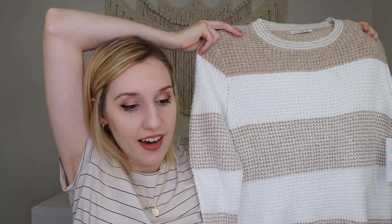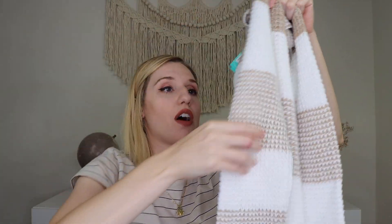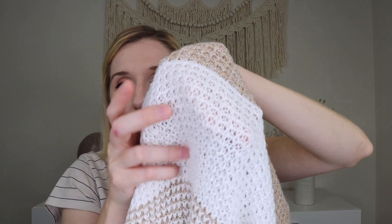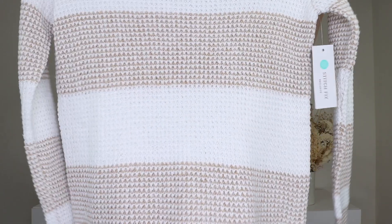Up next is a sweater — the Pink Clover Alicia Textured Long Sleeve in taupe, size small, retailing for $46. It's got a chunky knit, though I'm not sure I love how chunky it is. It's a little see-through — you can see my hand through it — so this might be a sweater you'd have to wear a tank top under. That probably means I'm not going to get it, because I don't want to have to layer to wear a top. But it's cute and soft.